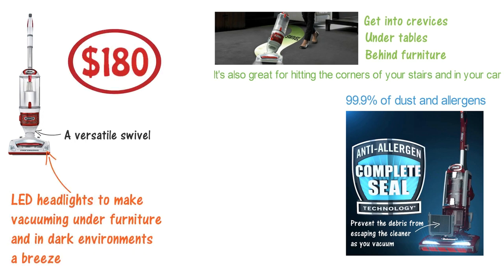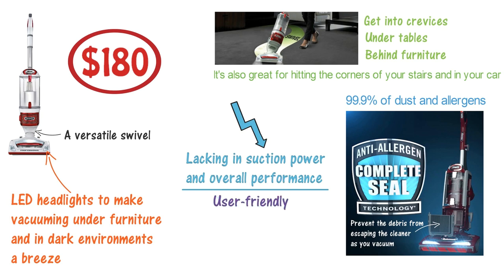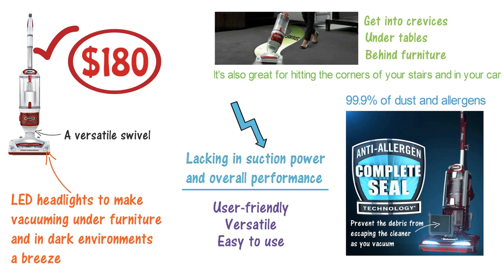At $180, this is a vacuum cleaner definitely worth its salt. Though it's slightly lacking in suction power and overall performance, it's incredibly user-friendly, versatile, and easy to use. At the price, you won't find a better upright vacuum cleaner.